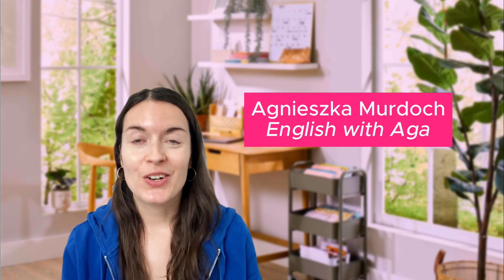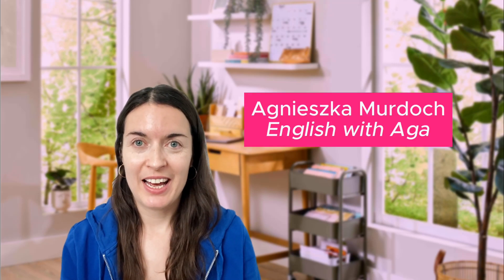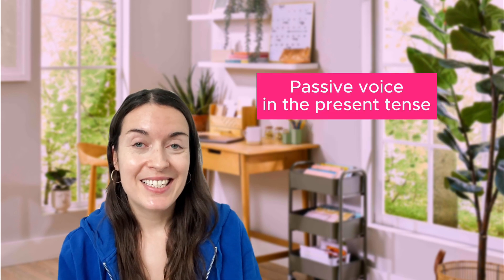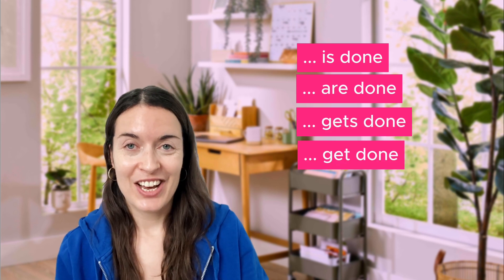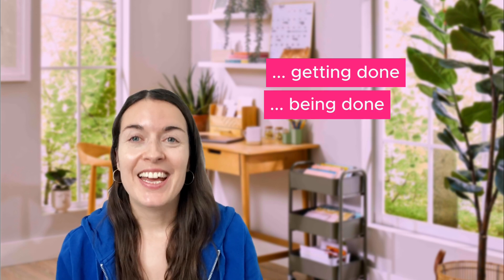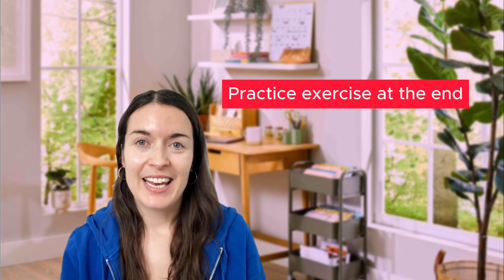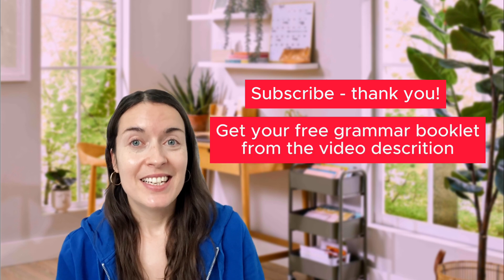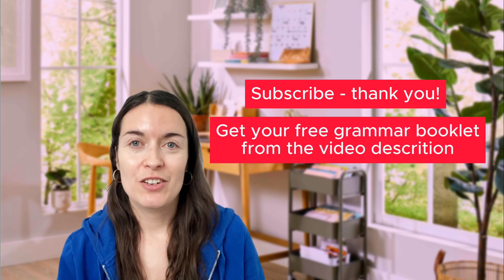Hi everyone, it's Agnieszka Murdoch. Welcome to English with Aga. This video is about the passive voice in the present tense. We will look at things like 'is done', 'are done', 'gets done', 'get done', 'getting done', 'being done', and so on. We will also do a practice exercise at the end, so keep watching. Don't forget to subscribe and download your free English grammar booklet from the video description.